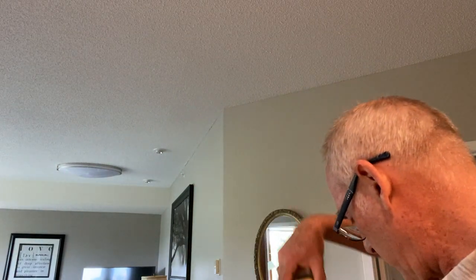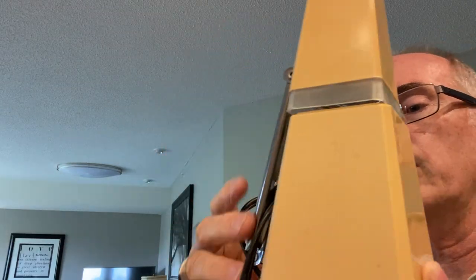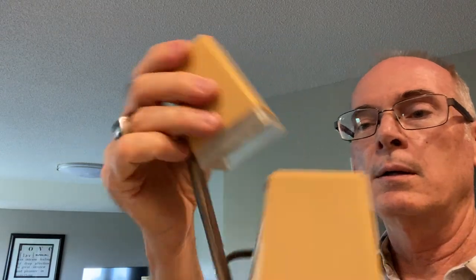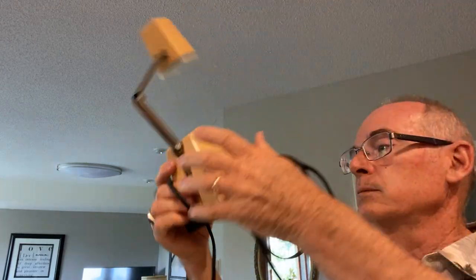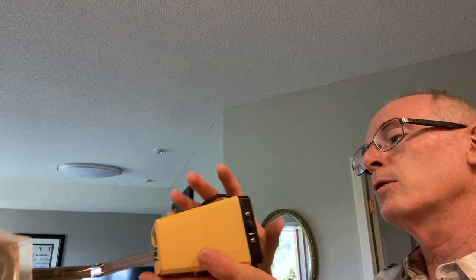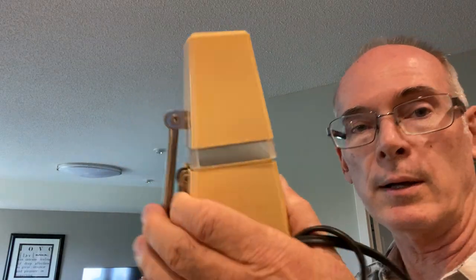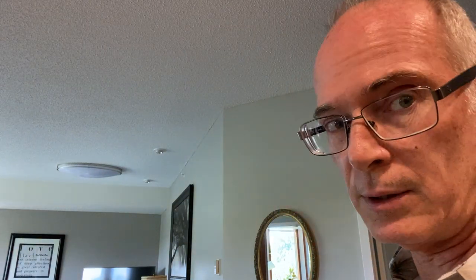I found this vintage fold-up lamp — I remember these from when I was a kid. They fold up into a little pyramid and then you unfold it and use it as a desk lamp. Great shape, has the on/off switch. It's called the Windsor High Intensity Lamp — a nice student reading lamp. These are selling really well right now, and it's small enough to ship easily.